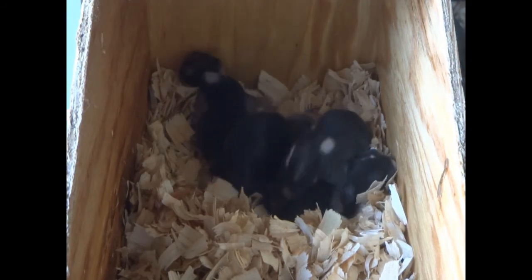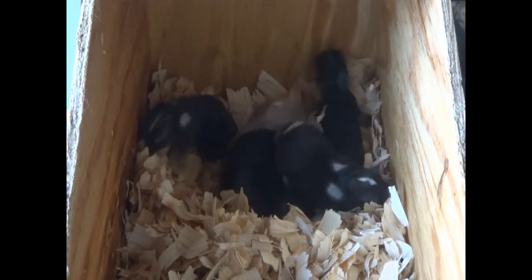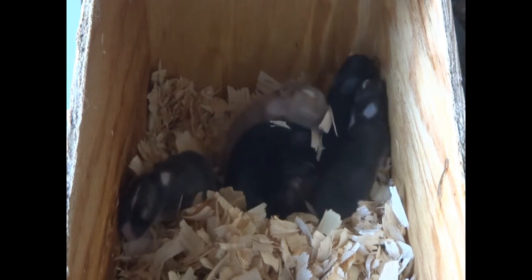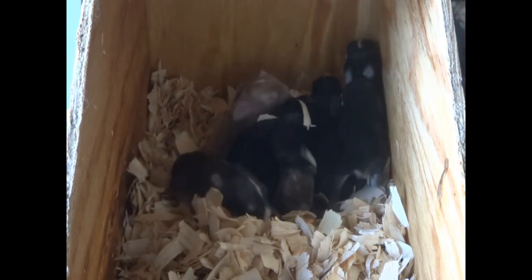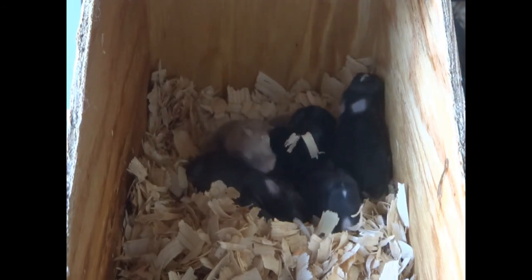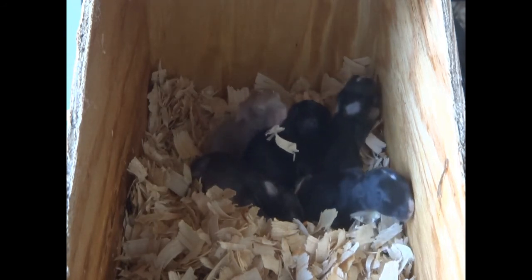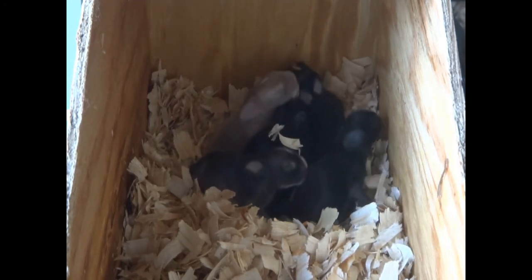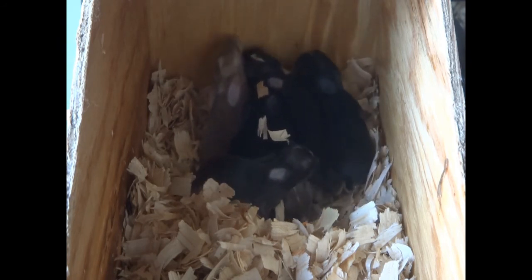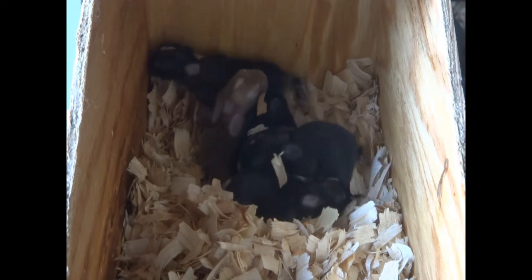I'm going to do another video — it's going to be one week old to two weeks old. In that video they're going to be opening their eyes and crawling around, and at two weeks old they could even be out of the nest box and in their cage with the mama. They've done a lot of growing in this one and they're going to do even more growing in the next one. It's just so fun to see the little eyes opening.